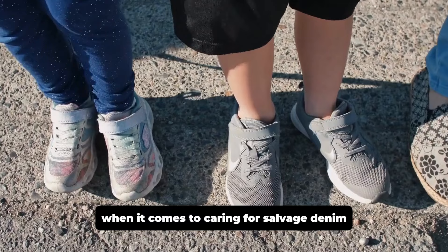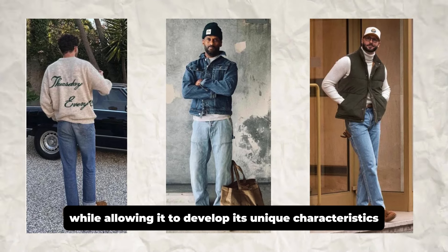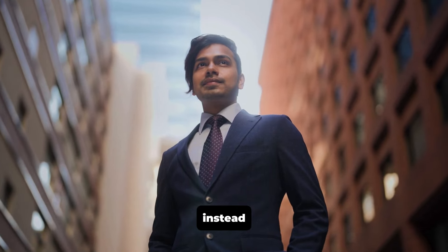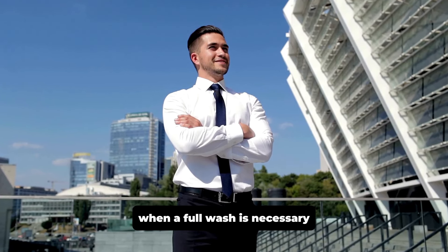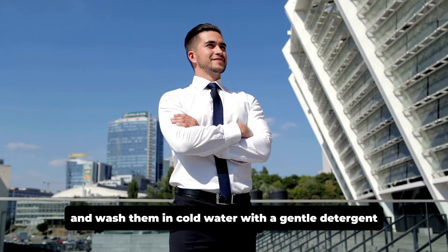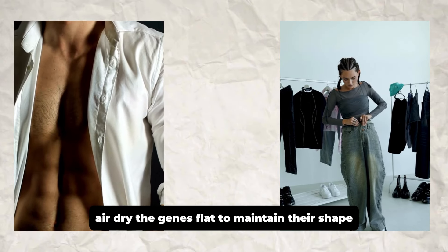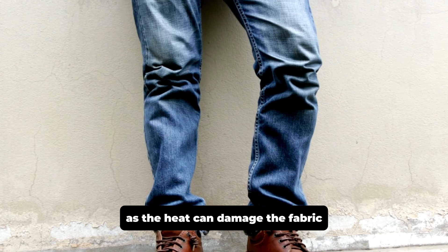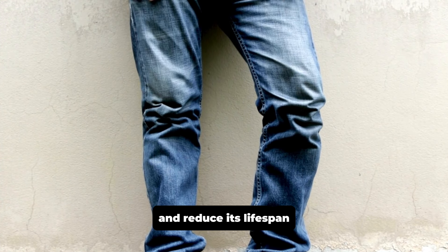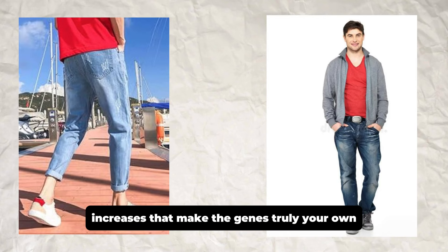When it comes to caring for selvedge denim, the key is to preserve its quality while allowing it to develop its unique characteristics. Avoid frequent washing to help the denim age gracefully. Instead, spot clean stains with a damp cloth and mild detergent. When a full wash is necessary, turn the jeans inside out and wash them in cold water with a gentle detergent, either by hand or on a delicate cycle. Air dry the jeans flat to maintain their shape and prevent shrinkage. Avoid using a dryer, as the heat can damage the fabric and reduce its lifespan.